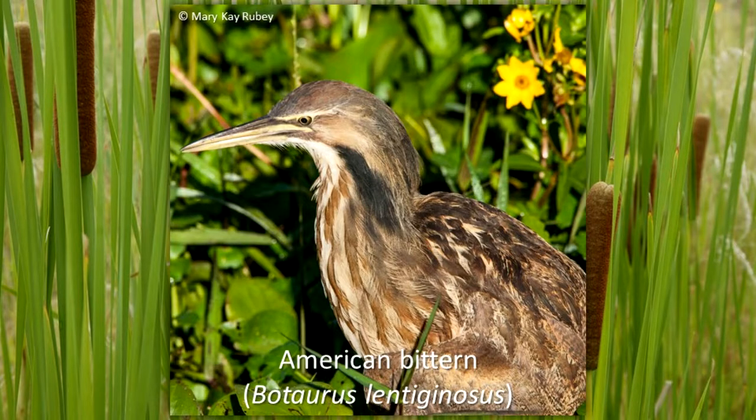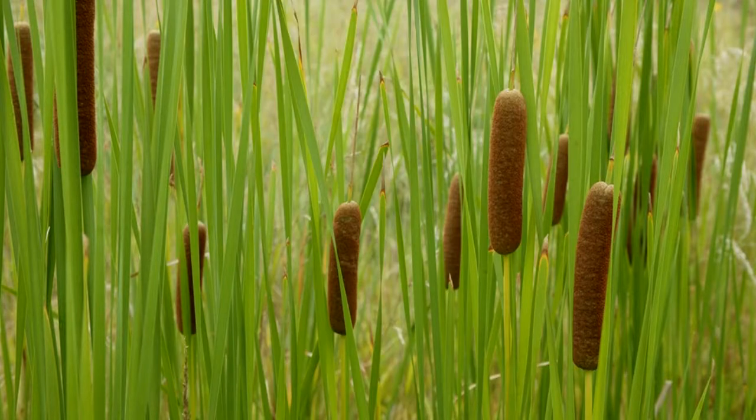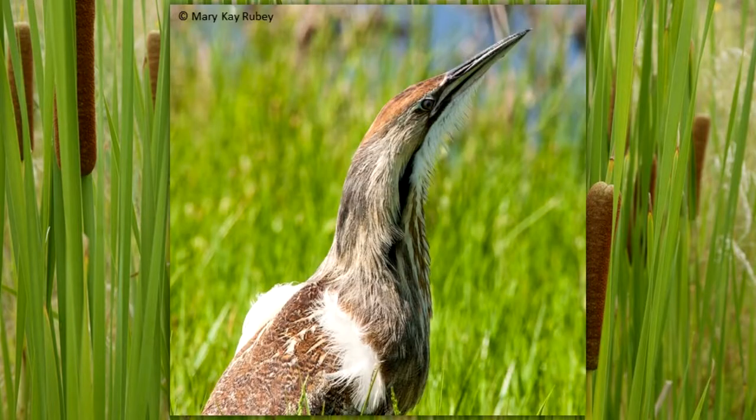The American bittern lives and nests along the shores of marshes where cattails and other vegetation grow. Many of these plants are tall, thin, and grow close together. The markings on the underside of the bird are also long and thin, and it blends in well with the plants. It may also point its beak to the sky and stand still, further adding to the deception.